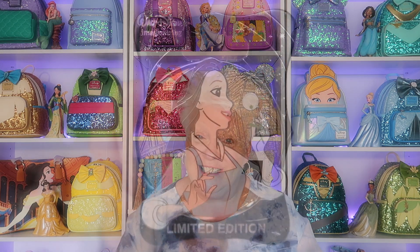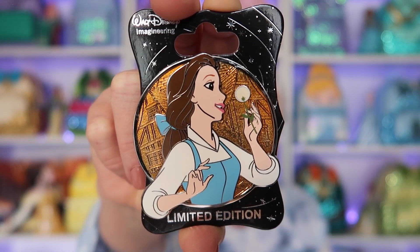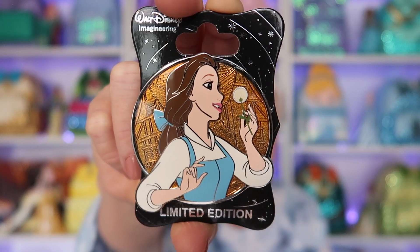You know what a huge pin fan I am, so it was really hard to pick three. I'm going to start out with the bomb — number one for me is going to be Belle. You know she's my favorite princess. This is my Walt Disney Imagineering profile pin. It's stunning. I had to trade ten WDI pins for her — that's how big a trade this was!